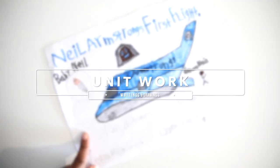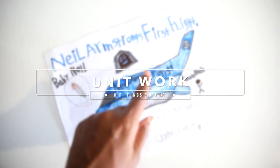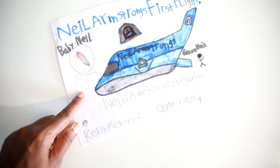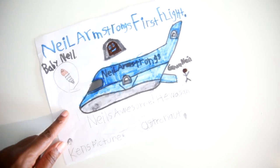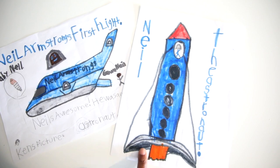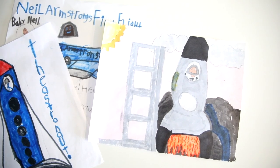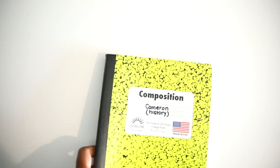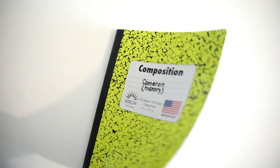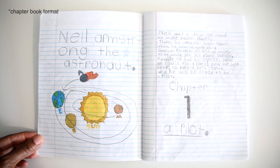Then some of the things that we did — some of their work from the unit. I love it so much. We started off with Neil Armstrong in the 'Who Was' book, and these are a few of the spacecrafts that they made during that time. I love it so much. Inside of our notebooks they just have a few chapter book entries. They like to do a lot of their writing in chapter books and I love that.